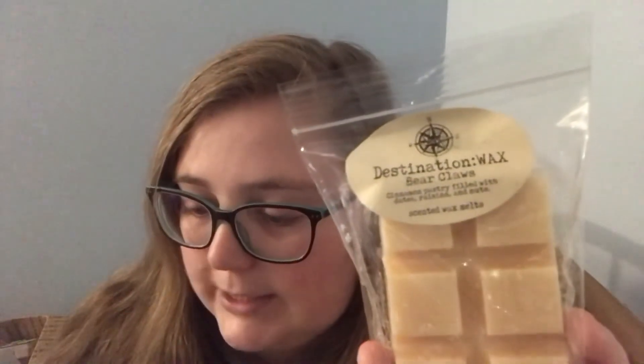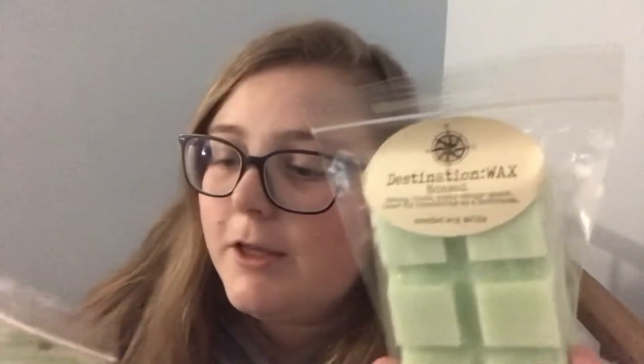Now on to my favorites — I actually got doubles of my favorites. First, we have Bear Claws — I bought two of them. If you want a nice warm and cozy bakery scent, the notes are cinnamon pastry filled with dates, raisins, and nuts. This scent is so good. I love that it was poured in July, so I can literally melt it right away. Oh, it's so good. I love it. That's Bear Claws — I highly recommend. Next up I have Bonsai — I got two of them. The notes are strong, fresh, green, soapy scent, great for freshening up a bathroom. I love using this scent in the bathroom. I have just raved about it left and right. It is so good.